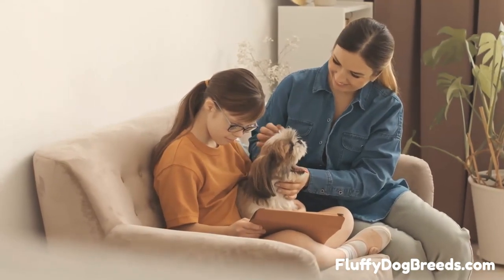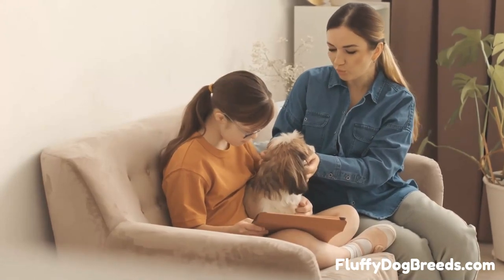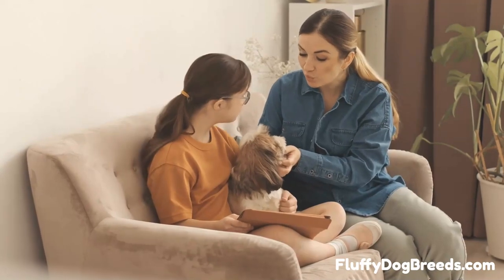Number 4. Shih Tzu with Shaggy Coats has long, wavy coats that reach the floor and require regular brushing to keep them looking their best. Shih Tzu requires frequent grooming to prevent matting in its coat.